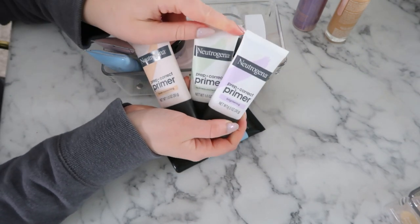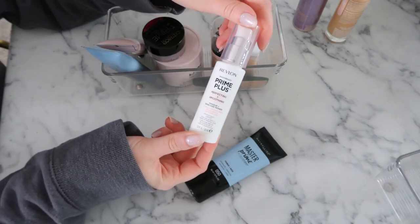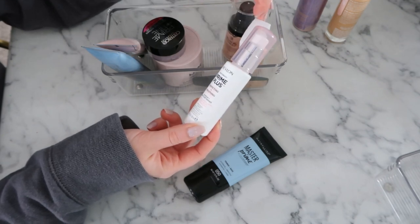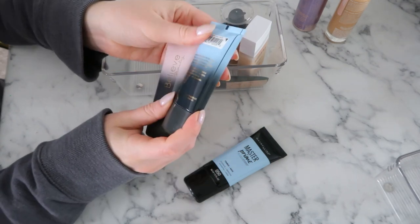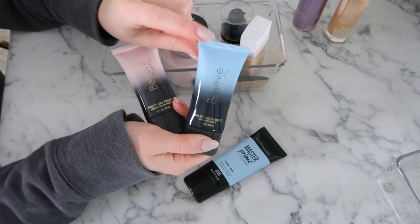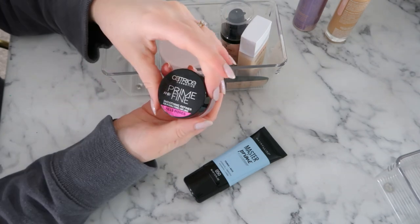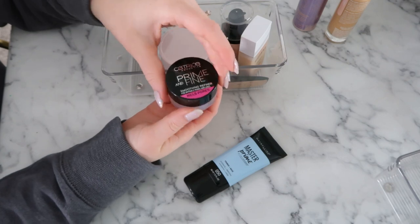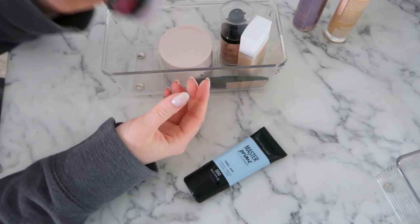I'm actually going to keep all three other Neutrogena ones. The Revlon Prime Plus Perfecting and Smoothing Primer — I feel like I've tried this one time and I'm kind of intrigued, so I think I will keep this. These Belief Beauty primers I really don't use much anymore, plus I feel like they might be expired — I did like the hydrating one but I haven't used them in so long, so I'm going to get rid of both. The Catrice Prime and Fine Smoothing Primer — I bought this for a video based off your recommendations and I forgot I had it, so I'm going to keep this to try because it deserves another chance.